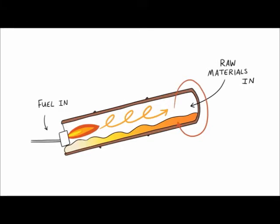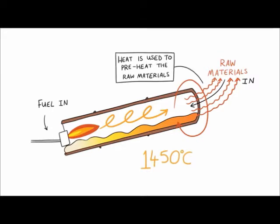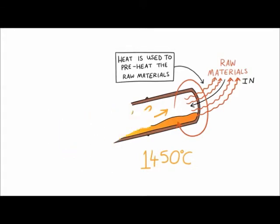Inside the cement kiln, which is the heart of the factory, the temperature must reach 1,450 degrees centigrade. At this temperature, the minerals begin to melt and flow like lava, and then combine to form a new compound called clinker.